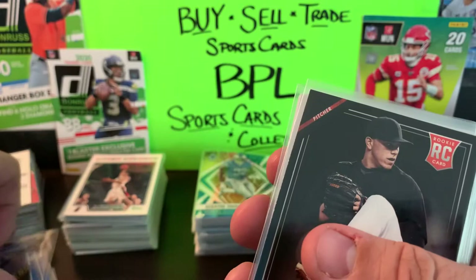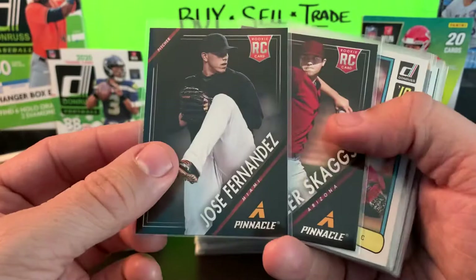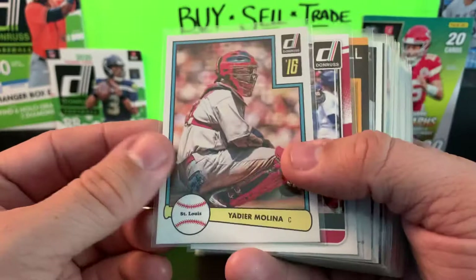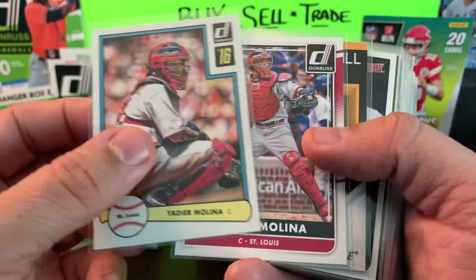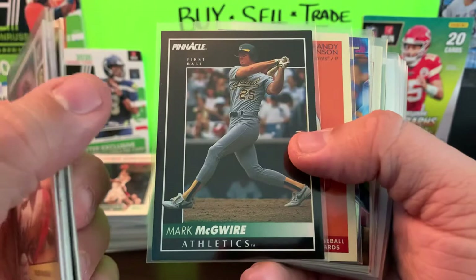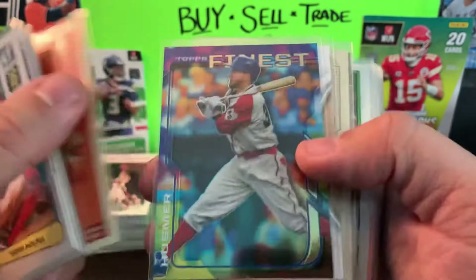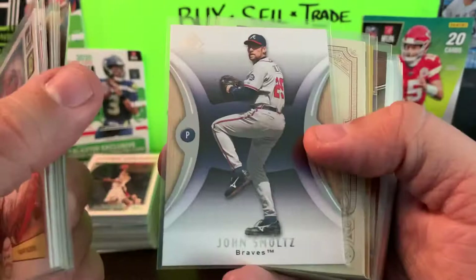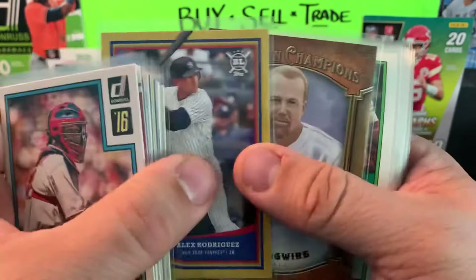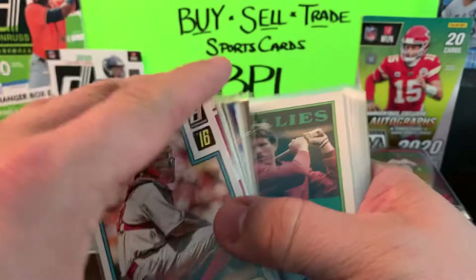Got Jose Fernandez rookie and Tyler Skaggs rookies — rest in peace to both of these gentlemen. Their lives were ended tragically and too early. So I grabbed those — might hang on to them, who knows. Yadier Molina, Don Russ, another Don Russ. Ivan Rodriguez awaiting the call. A-Rod from Victory — putting on that Texas jersey. We got Big Mac in the old school Pinnacle. The Big Unit. Eric Hosmer from Finest. John Smoltz SP Authentic. Nolan Arenado Topps, Allen Ginter. We have a Big League Alex Rodriguez, Mark McGwire in the Goodwin Champions.